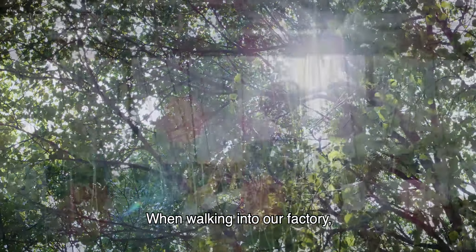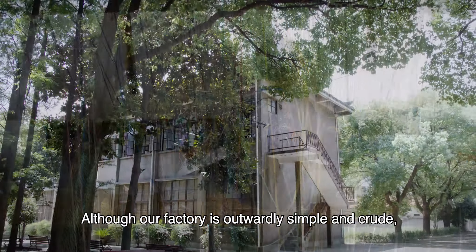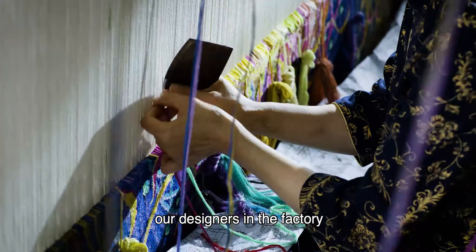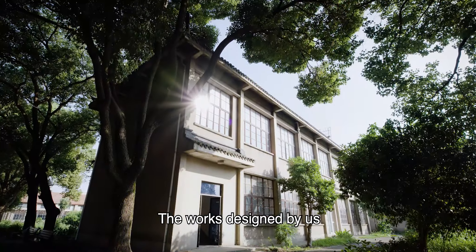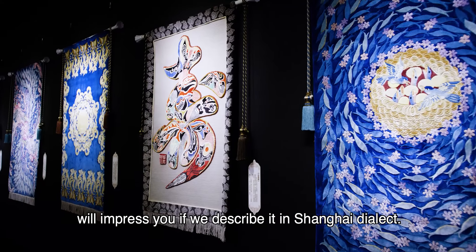When walking into our factory, many people feel it is old. Although our factory is outwardly simple and crude, our designers are inwardly rich. The works designed by us will impress you — if we describe it in Shanghai dialect.